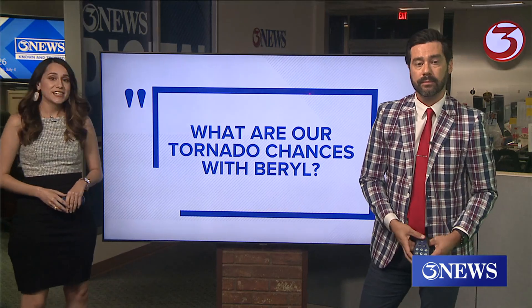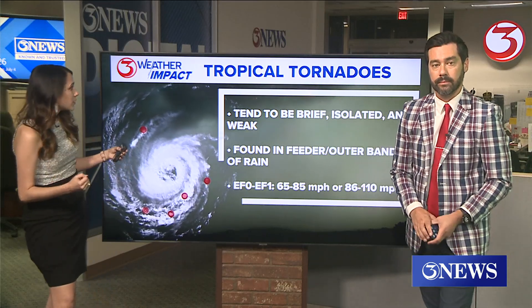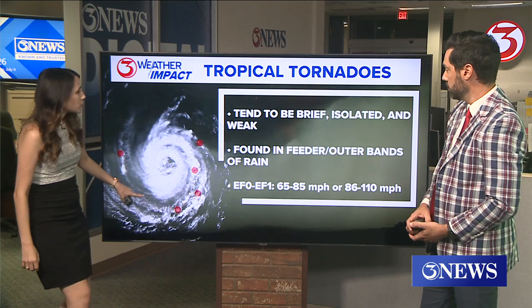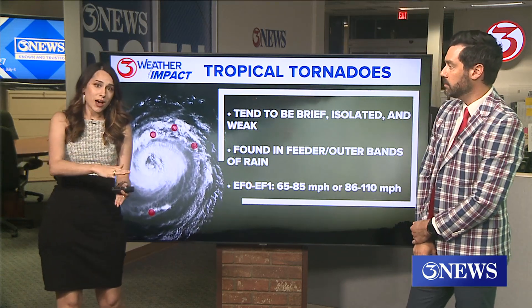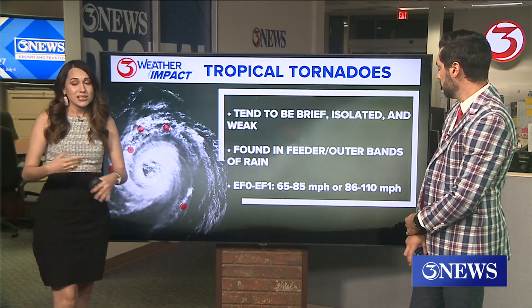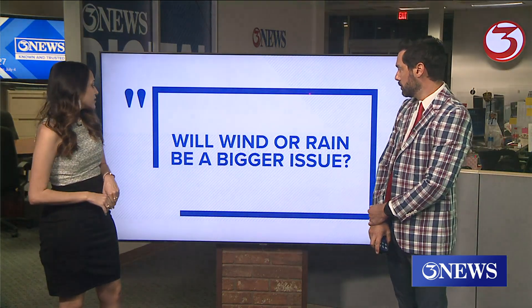Another question: what are our chances when it comes to tornadoes with Barrel? Like we saw with Alberto, it's going to be in those outer bands. Typically whenever we get tornadoes with a tropical system — you can see on our diagram — they're in these outer bands, where we're finding a lot of speed shear. As the hurricane comes closer to the coast, you've got a difference in wind speed between the top and bottom layers of the atmosphere, that difference in friction. Usually they're brief, isolated, and weak — typically EF0 or EF1 — and they are found in those outer bands of rain.